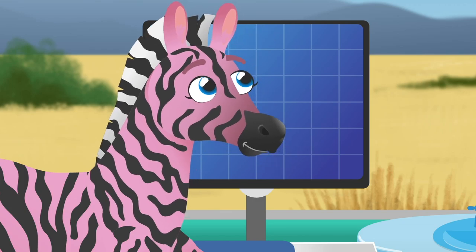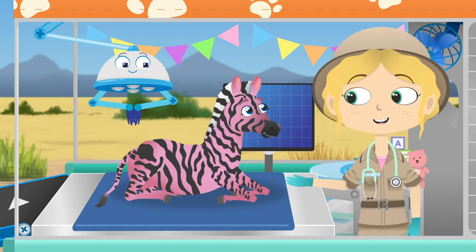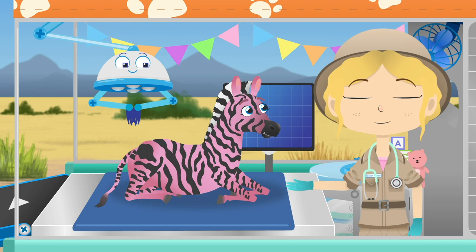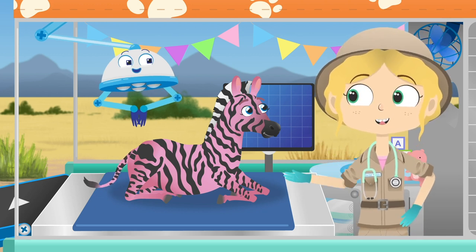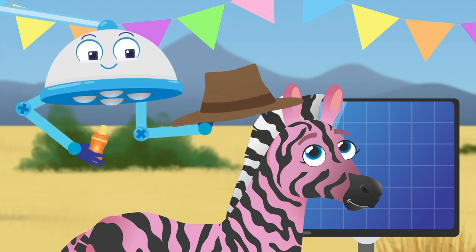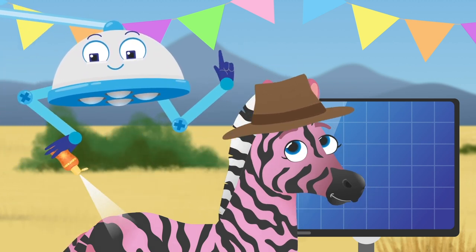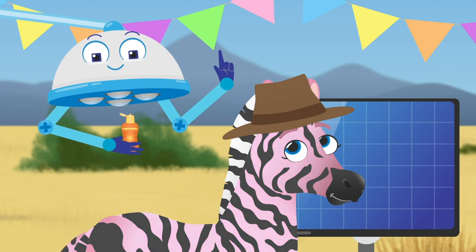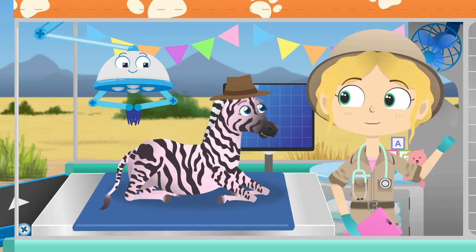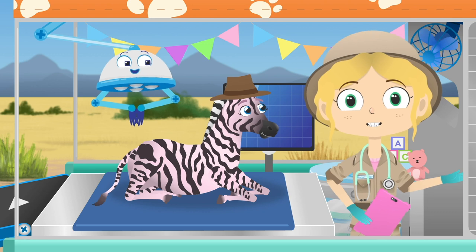So next time Zane, take a break in the shade and remember to protect yourself from the hot sun. Robbo, could we give Zane some sun protection please? That's better. Take care in the sun please, Zane. Who's next?